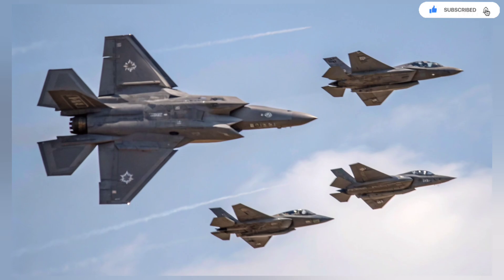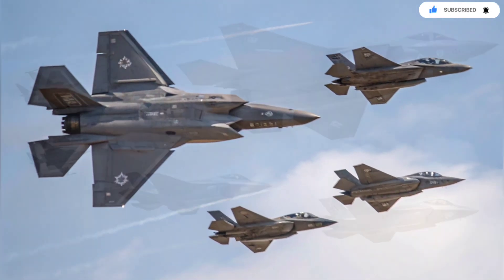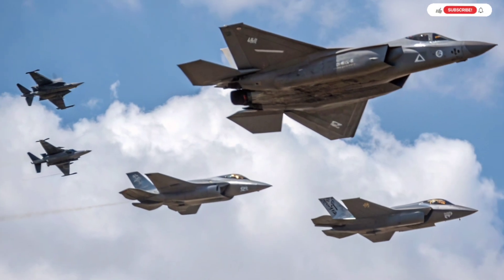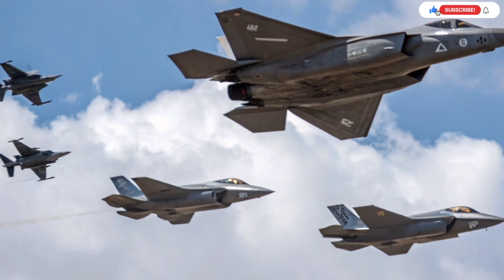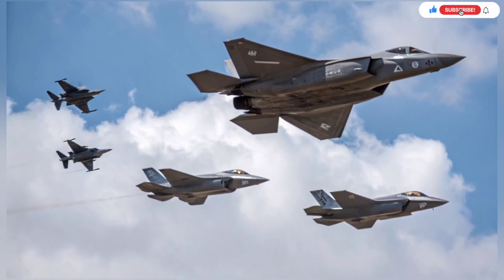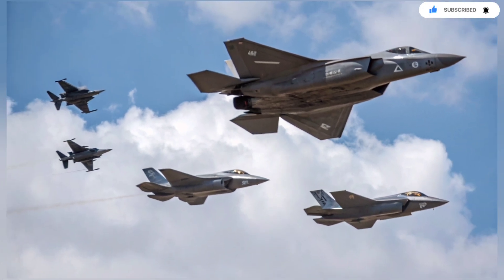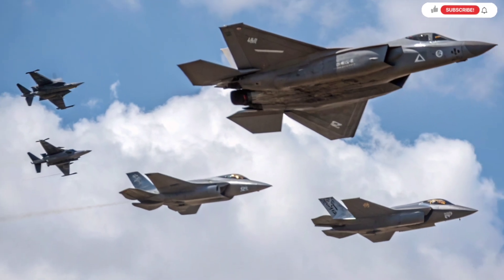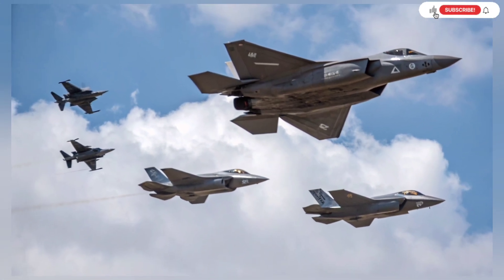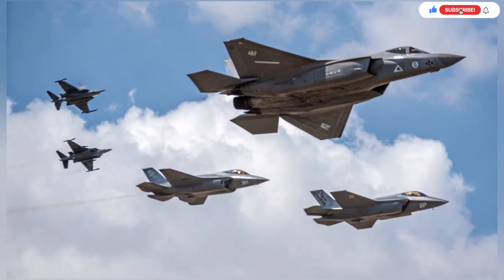One of the most closely guarded aspects of the Adir is its cyber capabilities. While details are classified, experts believe Israel integrated offensive and defensive cyber tools that enable the aircraft to disrupt enemy communications, sensors, or command systems mid-mission. In a world where digital warfare is as critical as physical firepower, the ability to attack systems from the sky is a tremendous advantage. The Adir doesn't just fly into battle — it hacks the battlefield.